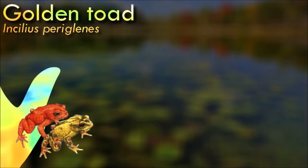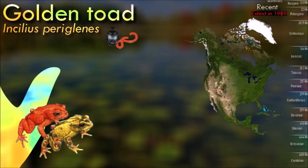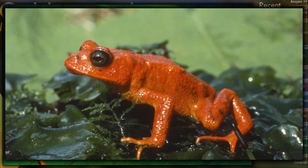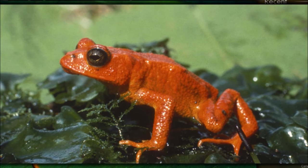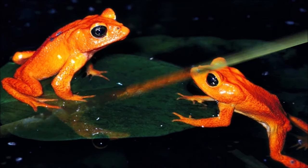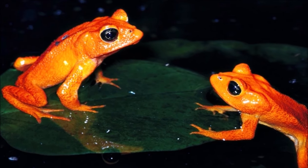The golden toad is infamous for its precipitous decline and eventual extinction; the last recorded sighting in the wild was in 1989. Extensive efforts to find surviving populations have been unsuccessful, and it is now considered extinct. The exact reasons for its extinction remain a subject of scientific research and debate, with proposed factors including climate change, habitat loss, fungal diseases like chytridiomycosis, and pollution, though no single cause has been definitively identified. It is often cited as one of the most iconic examples of amphibian decline and extinction, and its dramatic disappearance has drawn attention to the global amphibian crisis.